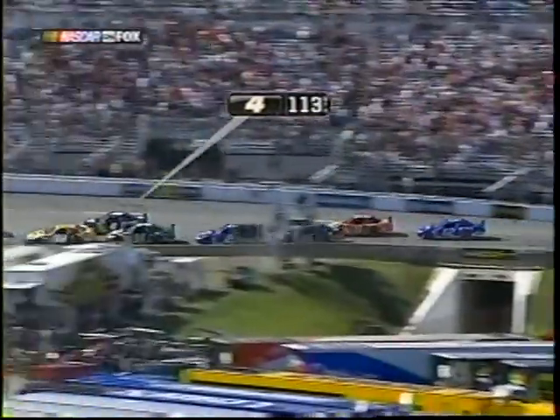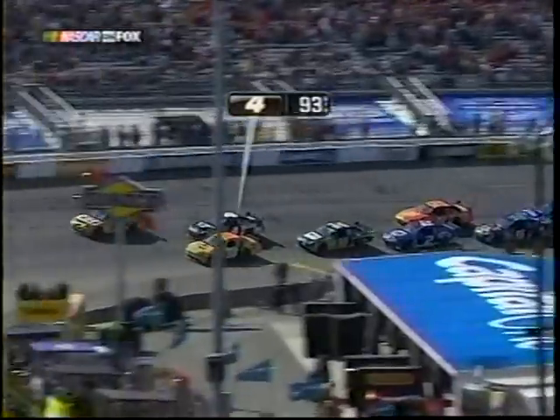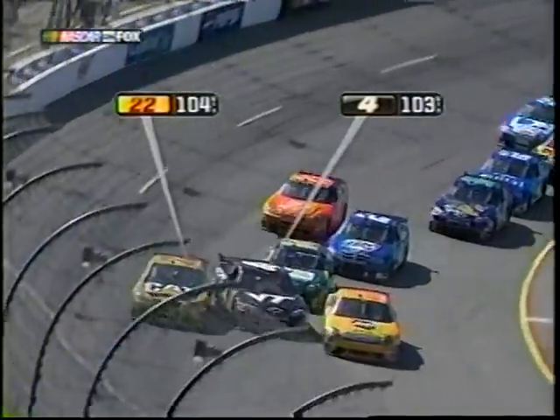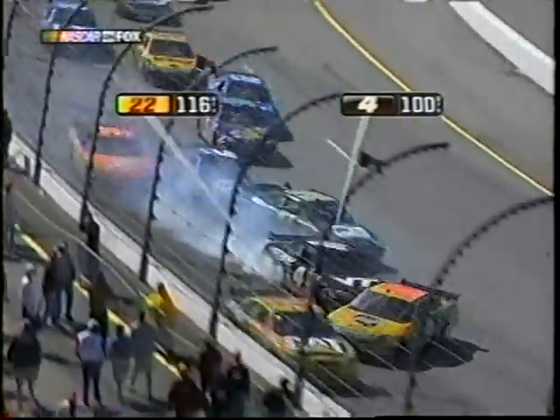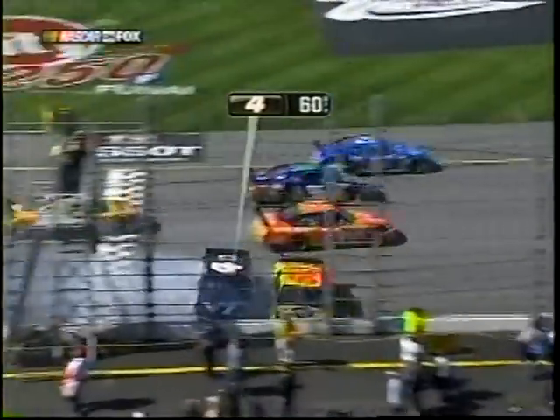Watch the four of Ward Burton — it all happens surrounding him as he trails Blaney. Blaney locks the brakes up getting into three, that slows his momentum down. Here comes Ward, and he's just trying to go three wide and there's not enough room. Turns Ricky Rudd. Blaney was lucky. Tony gets a little piece of it.